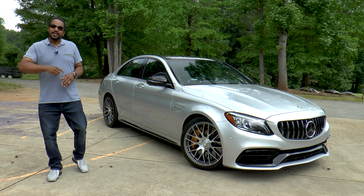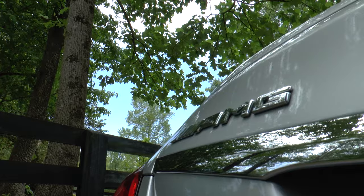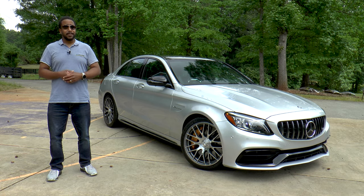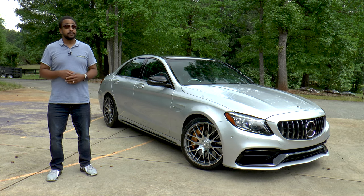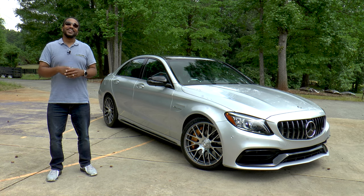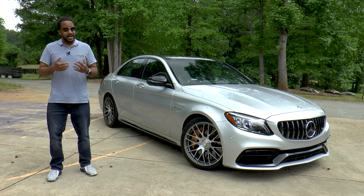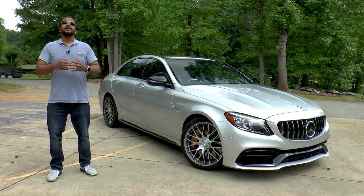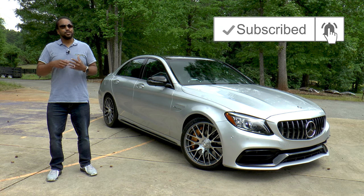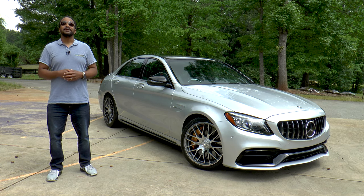So there you have it, guys — the 2020 Mercedes-AMG C63 S sedan. AMG makes everything better. If you like this video, give it a thumbs up and let us know what one word you'd use to describe this car in the comments section below. Subscribe and hit that bell icon so you don't miss what we have coming up next. I'm Chris from Moto Academics — thanks for watching.